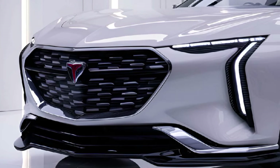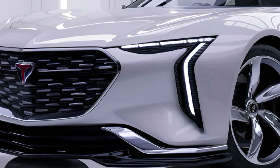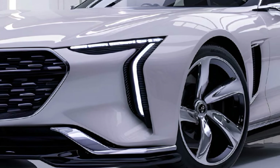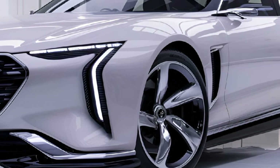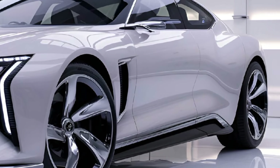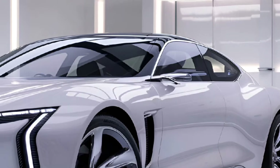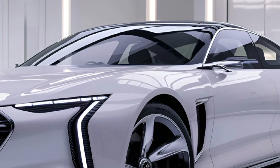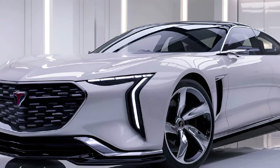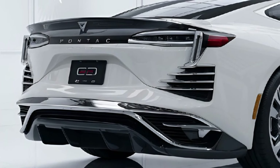The 2025 GTO features a muscular stance, aggressive lines, and a signature split grille that pays homage to its legendary past. LED headlights and taillights, along with bold wheel designs, give the GTO modern yet nostalgic appeal. Aerodynamic enhancements like sculpted air intakes and a rear spoiler hint at its performance-oriented nature.